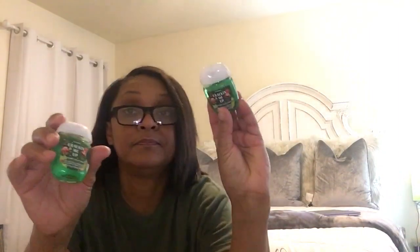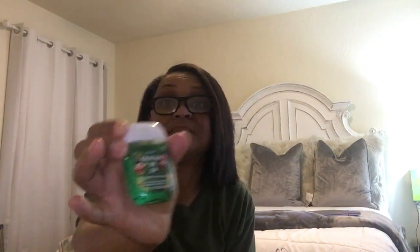I also picked up some hand sanitizers — little pocket-size ones. It says peppermint sugar cookie. It smells good too. So I got me two of those.